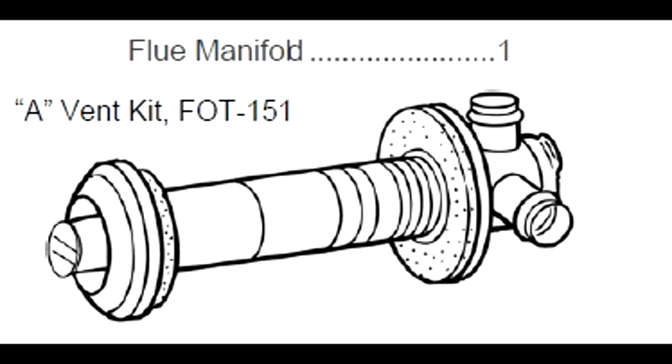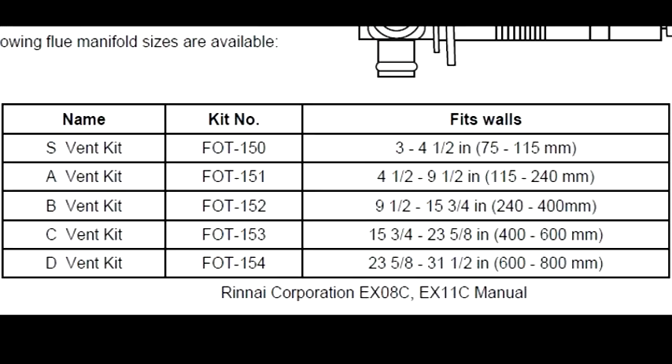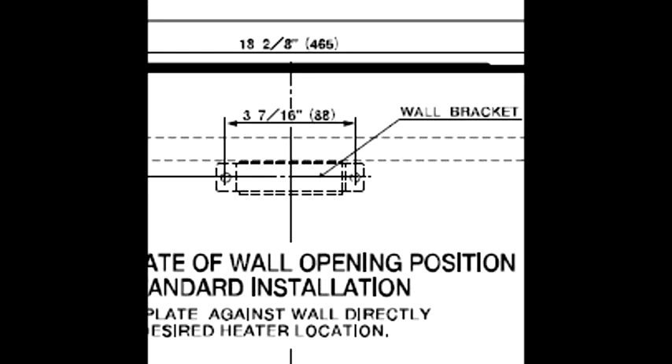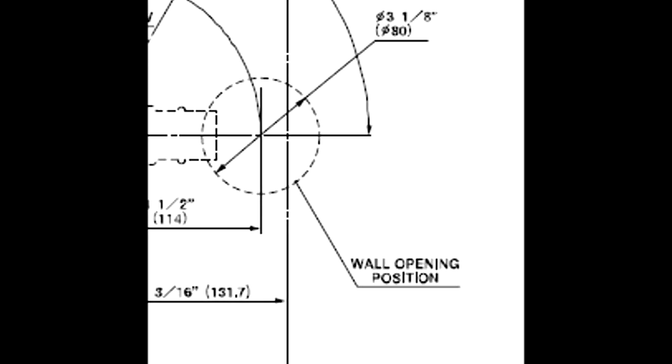The flue manifold — they call it periscoping. It screws in and out from about four inches to about nine and a half inches. Our wall was nine and a quarter inches thick, so that was perfect for us. I like the outside exhaust; it's small and not an eyesore in my opinion. You get a template in the cardboard box that you need to save when you install it. You'll drill two holes — a three and a quarter inch hole for the main flue manifold, and then two smaller holes at the top, about three-sixteenths of an inch, for the wall bracket.